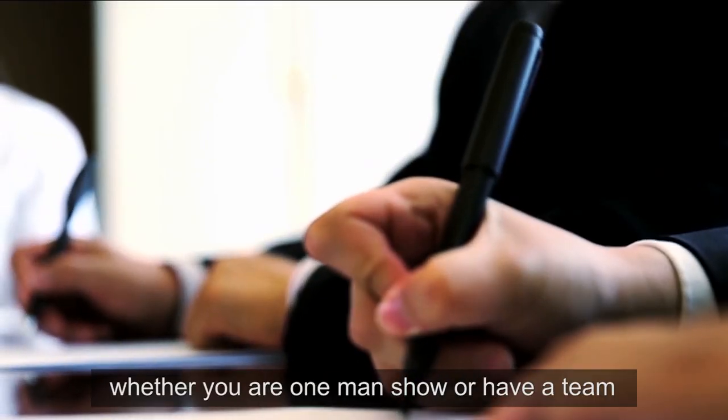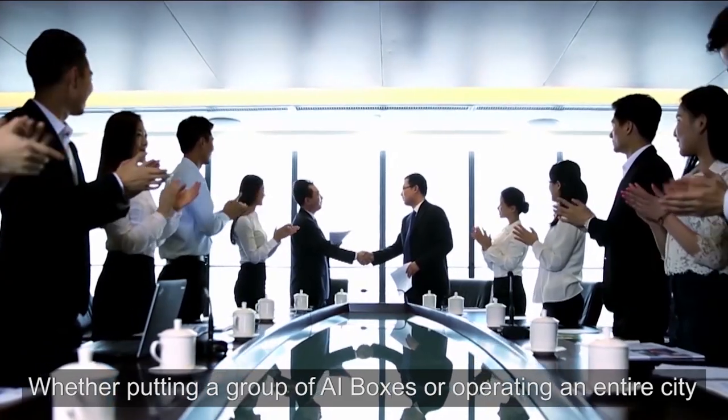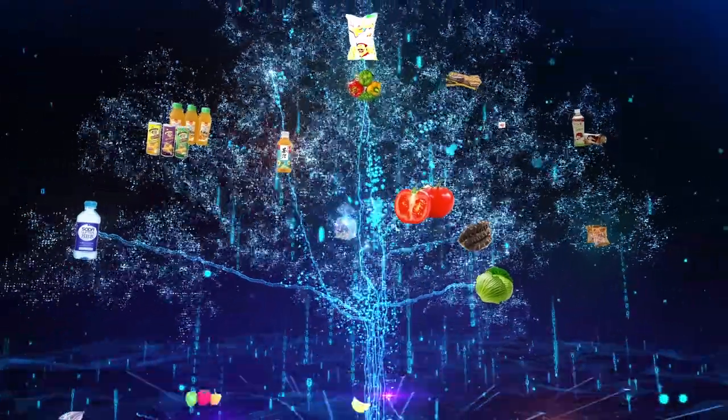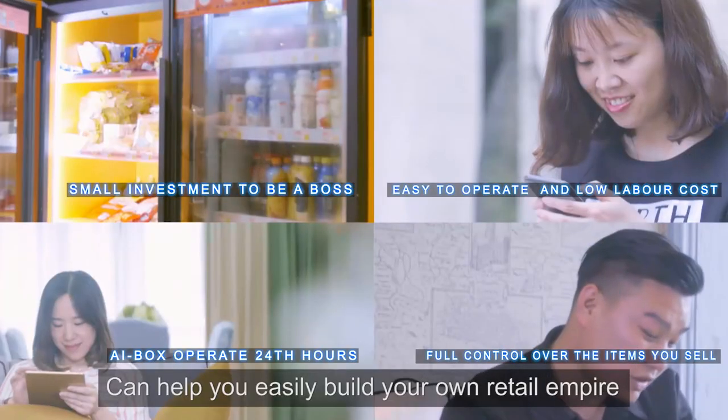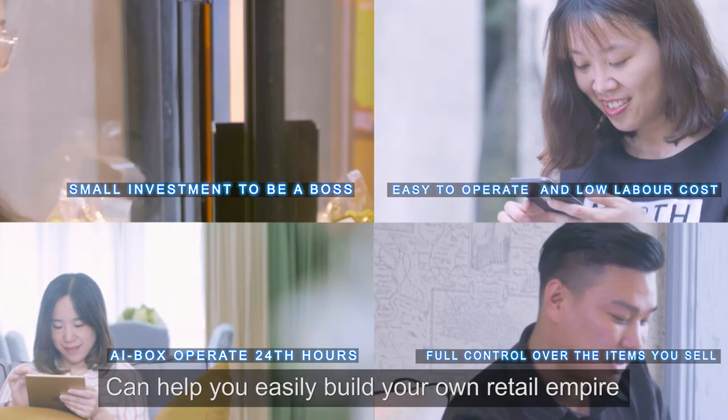Today, whether you are a one-man show or have a team, whether placing a group of AI Boxes or operating across an entire city, the powerful EZM AI cloud system can help you easily build your own retail empire.